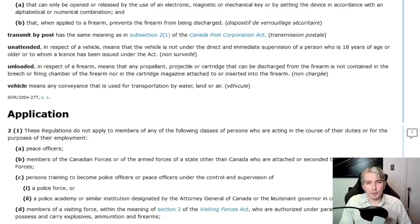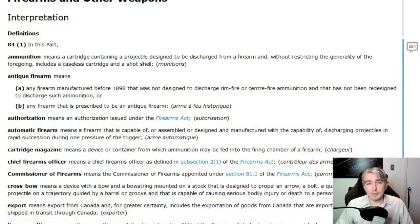You might be asking: why did they say propellant, projectile, or cartridge rather than just saying ammunition? Because ammunition is actually defined in the code. Ammunition means a cartridge containing a projectile designed to be discharged from a firearm, and without restricting the generality of the foregoing, includes a caseless cartridge and a shot shell.